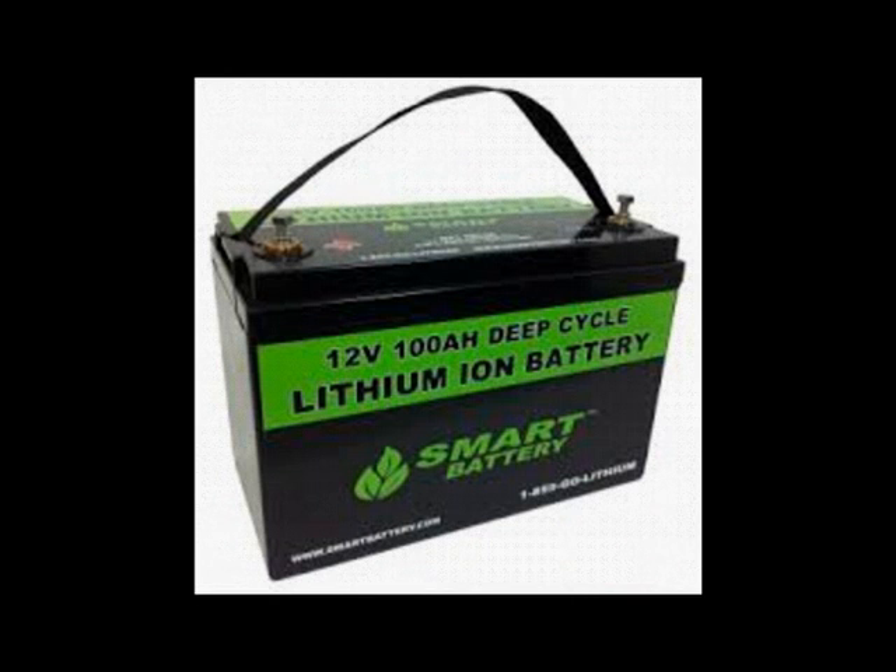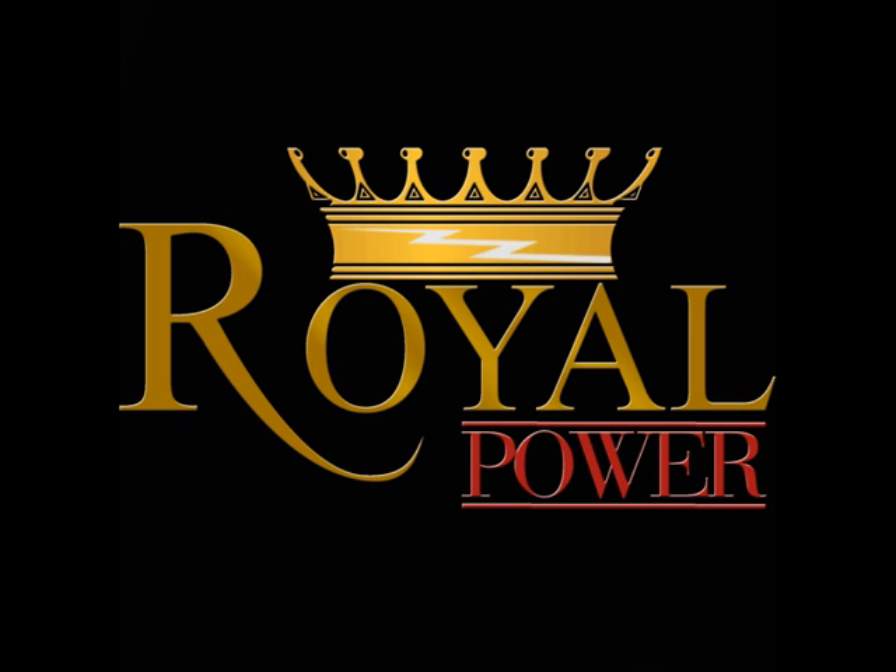When determining which type of battery to buy, remember that a deep cycle battery, because it has more charges, will last a little bit longer throughout the life of the product, but it is a little bit more costly. The more important thing to look at is the amp hour levels of each battery — the higher the amp hour level, the longer it's going to last between charges.